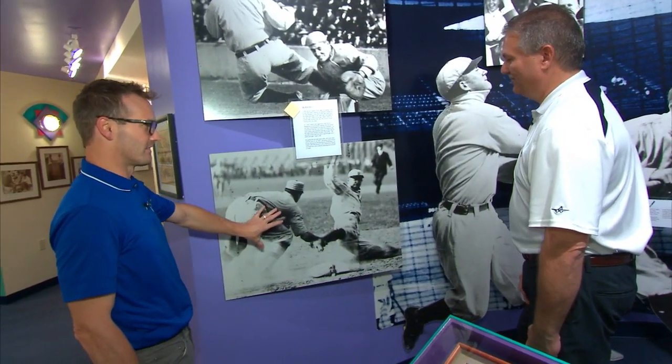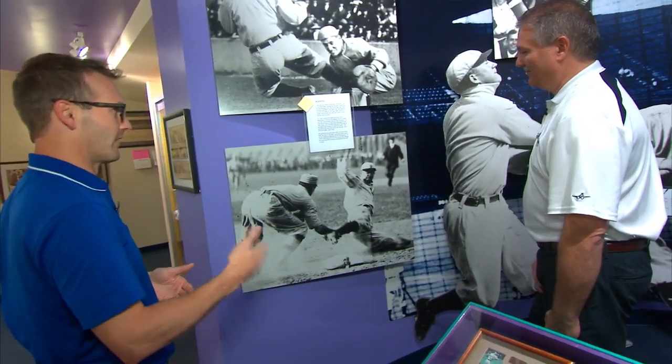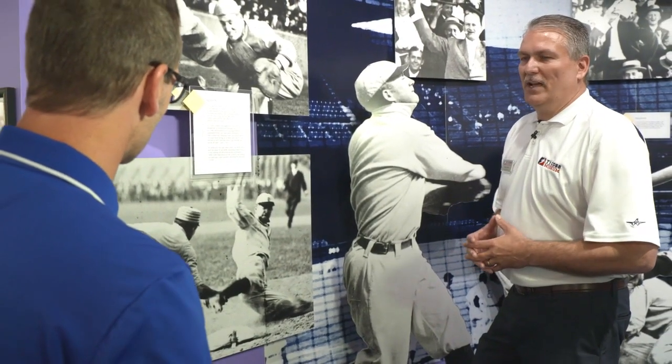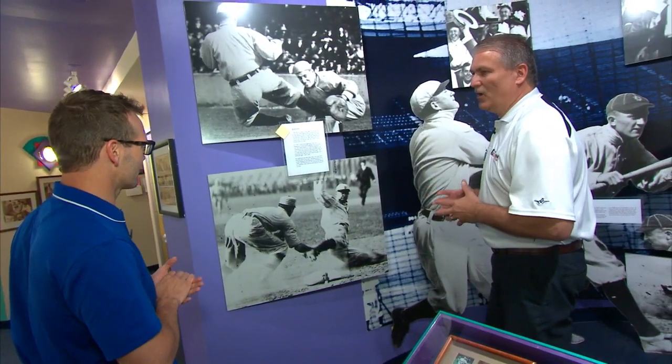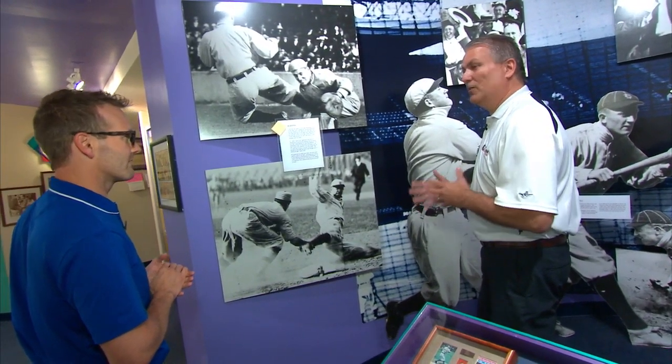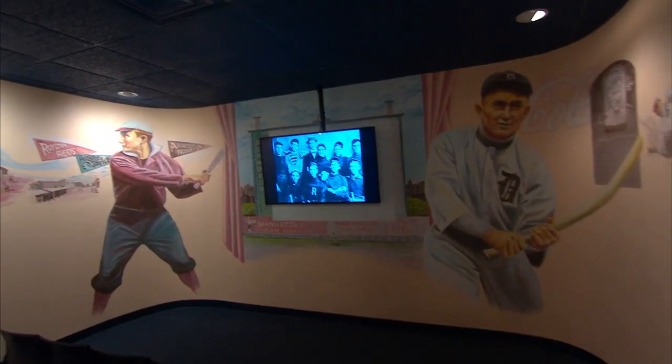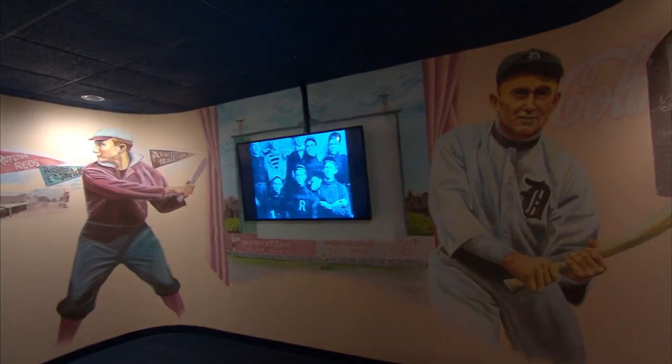When you think about Ty Cobb and his base running, his aggressive style, you think about him sliding into base. Fans might recognize this as a statue from Turner Field, and you guys have it here in Royston now. Ty was famous for his slides — he had nine different slides including the fadeaway and the hook. He said he always watched the baseman's eyes to know where the ball was coming, since the baseman had to watch the ball.